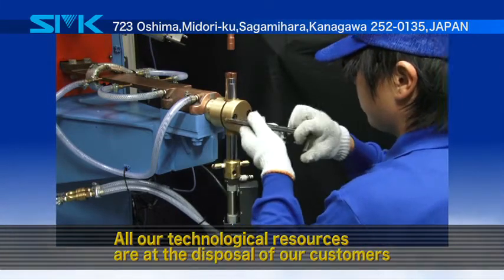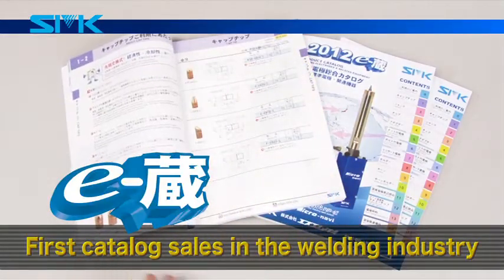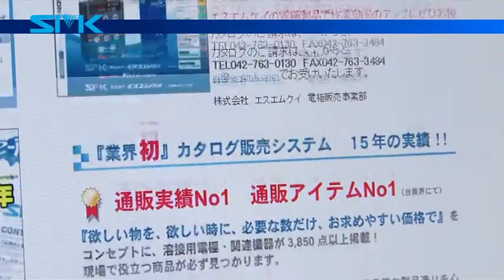SMK services also include custom-made product fabrication, repairs, and emergency services. All our technological resources are at the disposal of our customers. SMK was also the first company in the welding industry to offer catalog sales, and many customers are quite pleased with this convenient system.